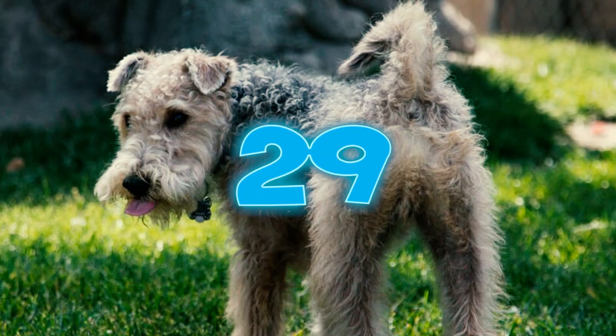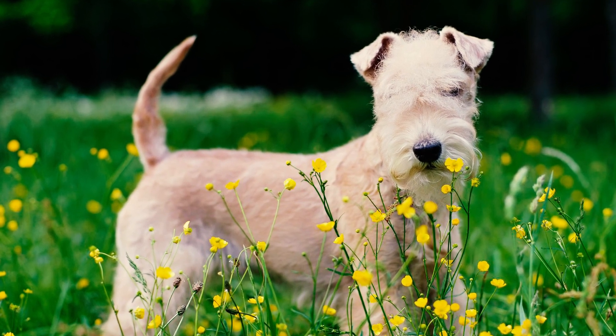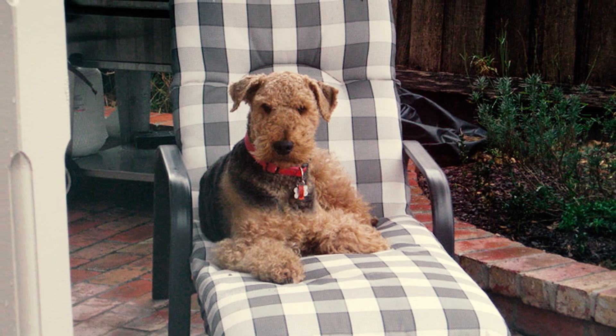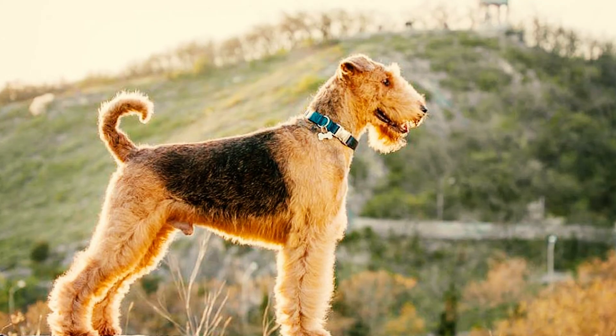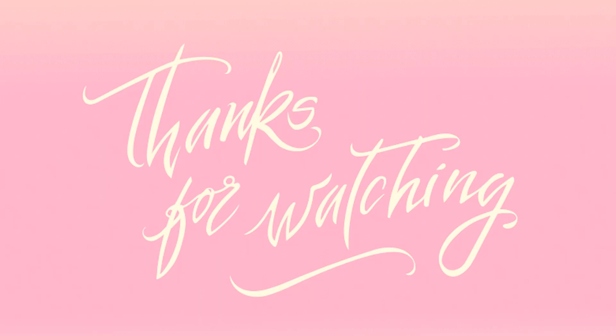Number twenty-nine: some of the most famous personalities from showbiz have adored Lakeland Terriers. English musician Neil Francis Tennant, known as the co-founder of the synth-pop duo Pet Shop Boys with Chris Lowe in 1981, owned a Lakeland Terrier named Kevin. Which of these Lakeland Terrier facts surprised you the most? Please let us know in the comments below. Thanks for watching!